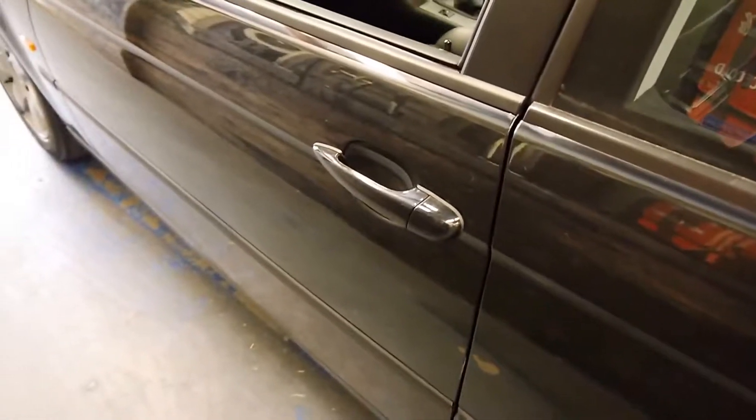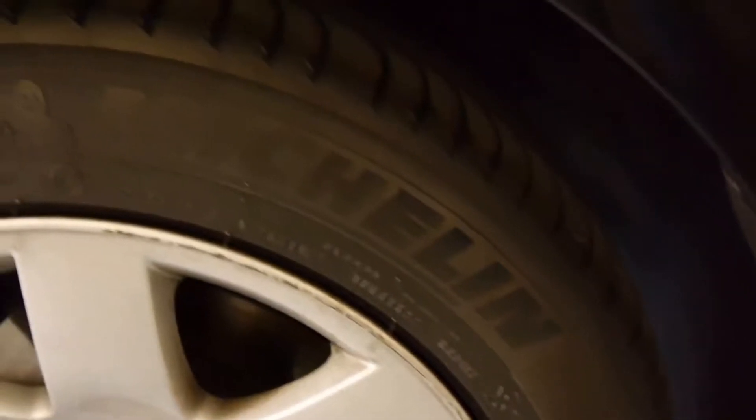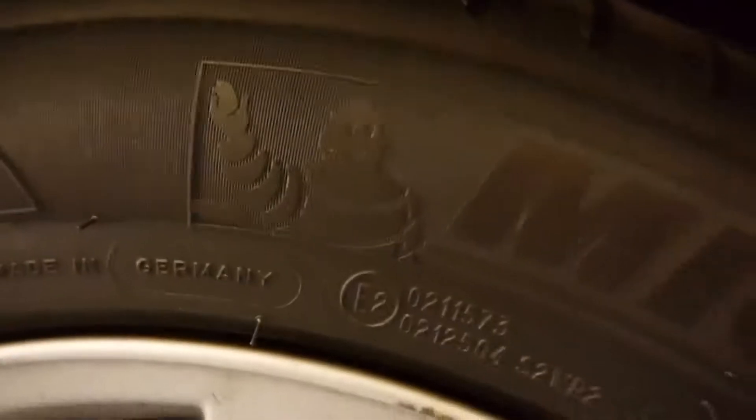The doors have that beautiful BMW thunk that we all love. It's wearing really good Michelin Primacies, which are not a cheap tyre.